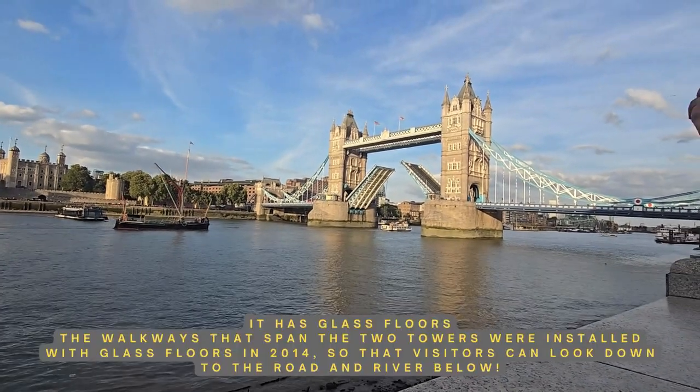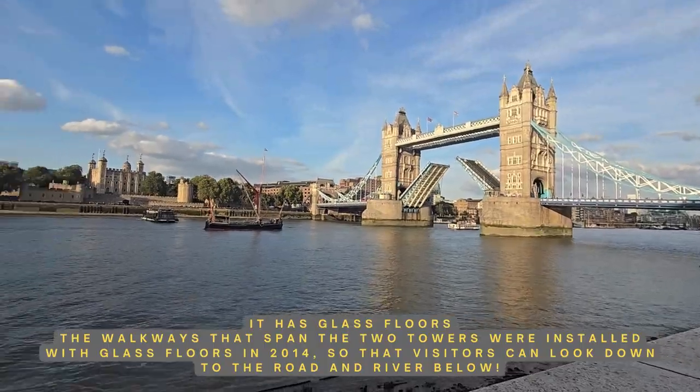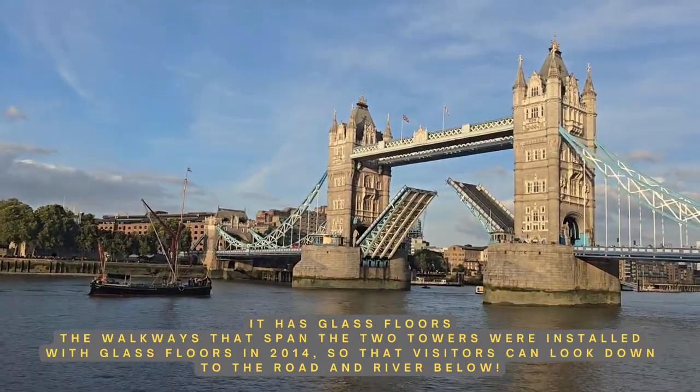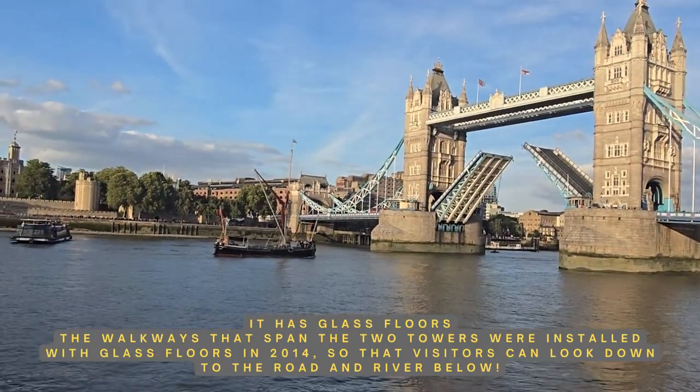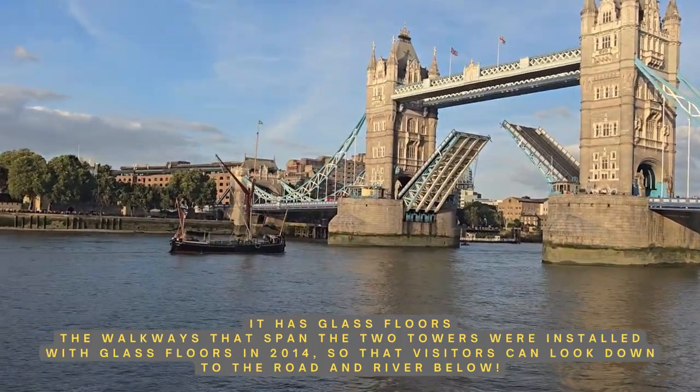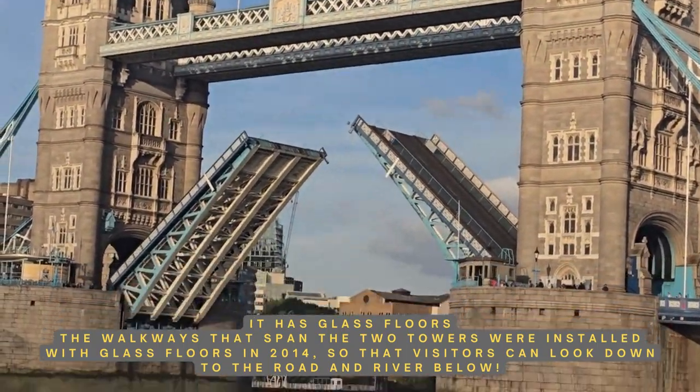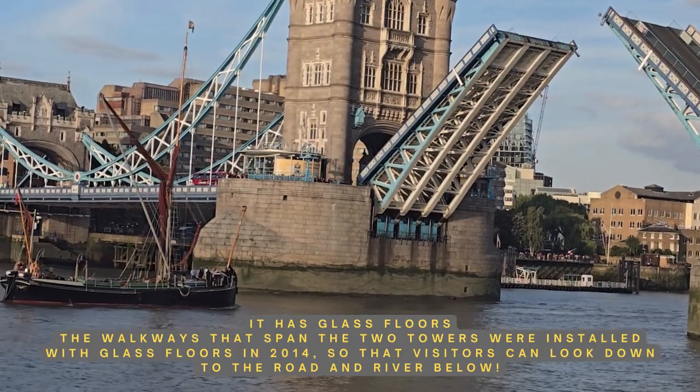If you want to see the bridge lift in action, there is an official Tower Bridge website where they provide the schedule — the times and dates when the lift will happen. I'll add those details in the description box below.